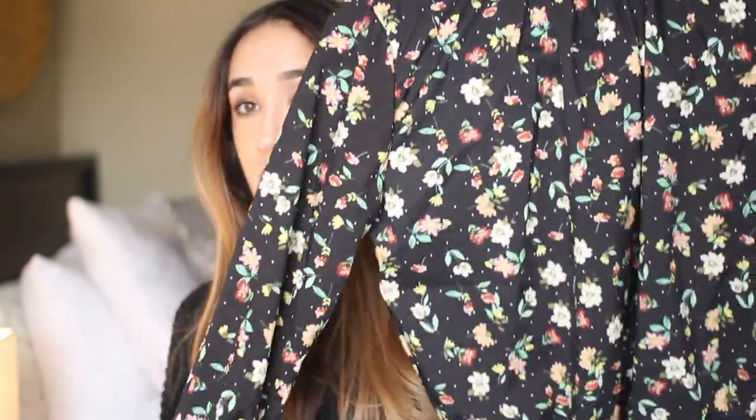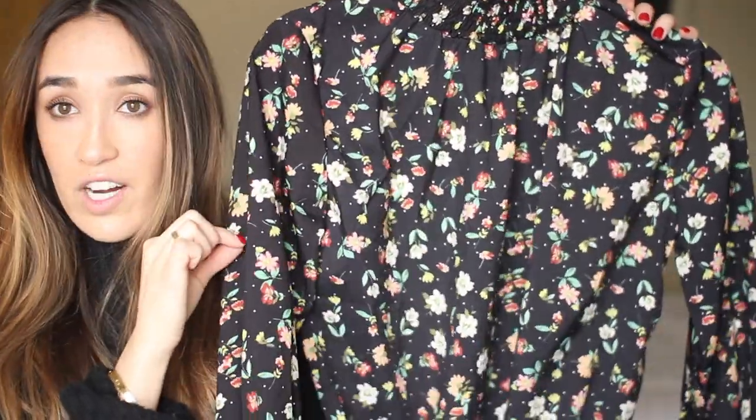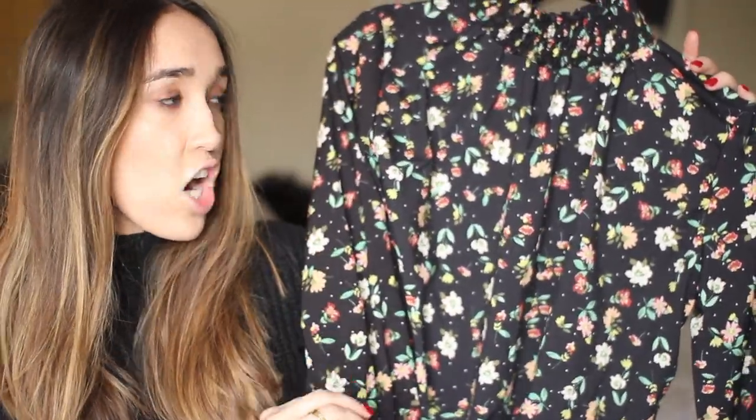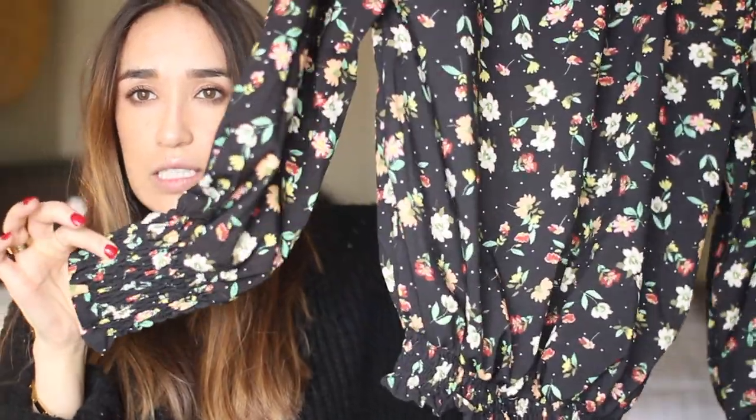Moving along, I'm going to show you Zaful items next. The first item I got — I've gotten so many questions about it because I wore it last week and a lot of people asked me where this top is from. It is this really cute little floral shirred top. I wore it last week but I'm wearing it in the next coming outfit of the week so you'll see it soon. It's a really cute black polka dot and floral print top. I just love this shirred detailing.